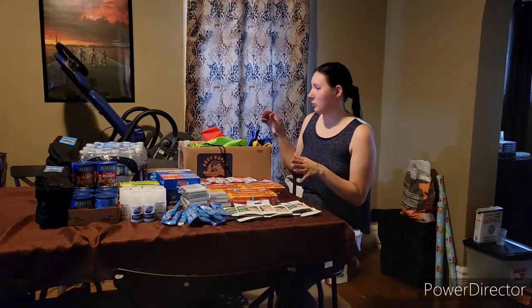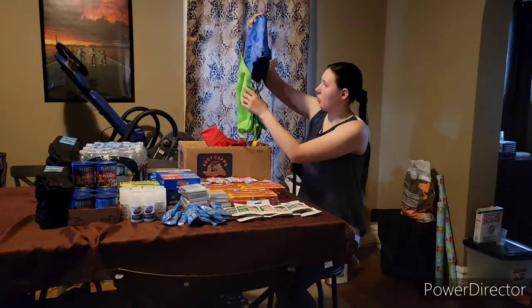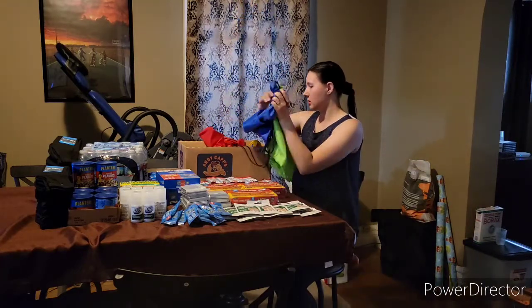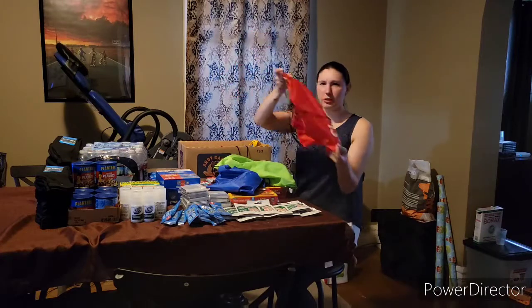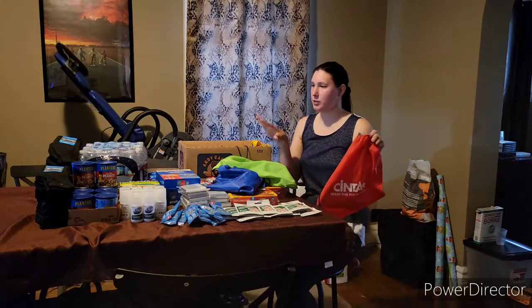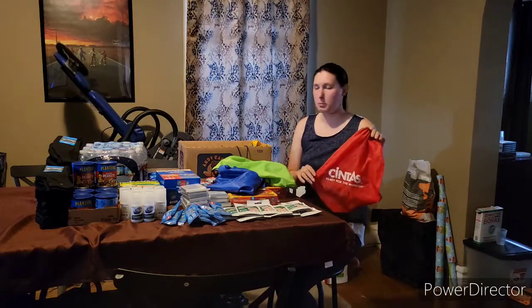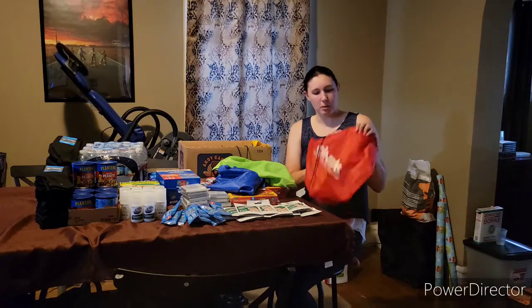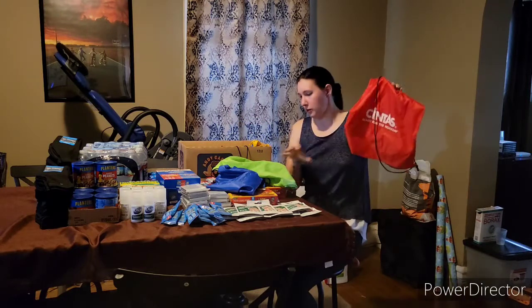Starting with, we went to a thrift store and we bought a whole bunch of these really awesome cinch bags. I think I found 13 of them — they're all $0.50 each. So I have enough stuff to make 10 bags, but I grabbed the extra three just so I have them for the next round.